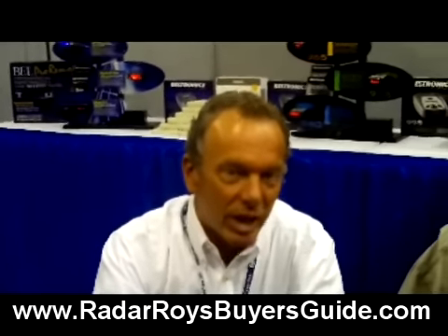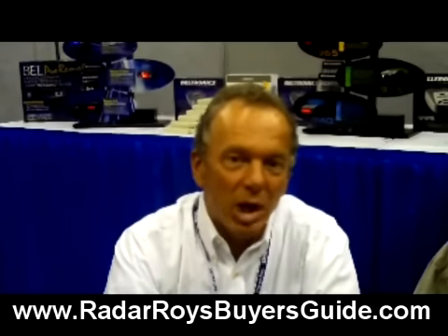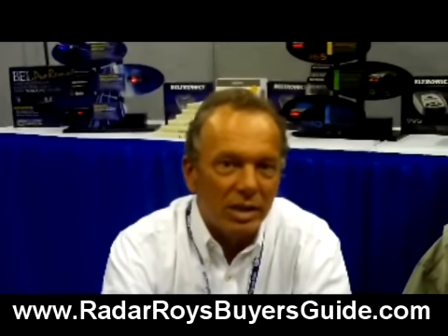Police, oftentimes knowing that signal is there and knowing that many motorists won't react to their detector going off at that location, will set up next to the convenience store. One of the nice things about the GX65 is that yes, it has locked out that door opener signal, but at the same time, if a police car sets up there, it's going to recognize a second and slightly different signal and will override the lockout, alerting to the different signal — which is the police car.